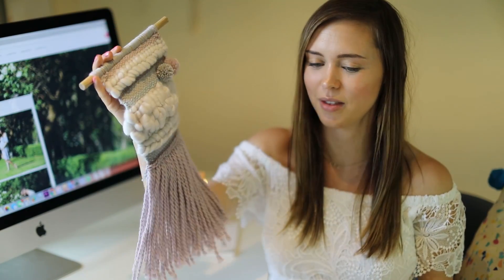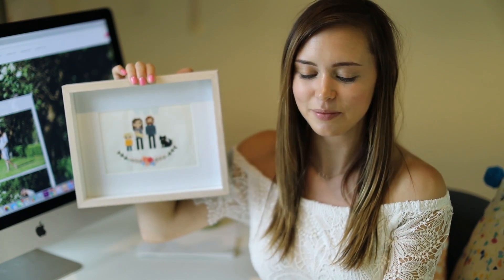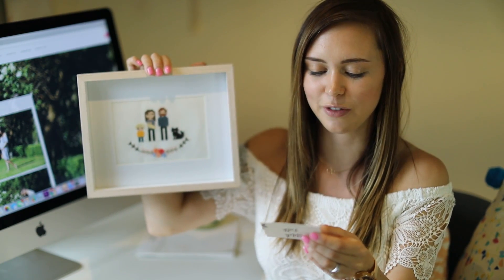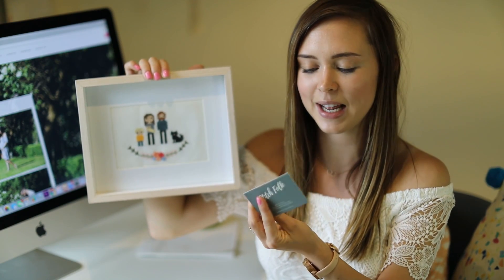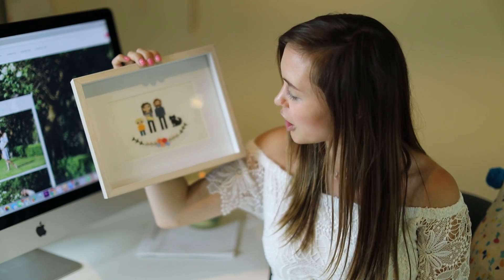My next favourite is probably one of the coolest things I've ever received — one of our viewers made us a cross stitch of us! This girl, I think she's from Tasmania, her company is called Stitch Folk — I'll link her Etsy shop down below. I just think it's really kitsch and cute — I can't wait to put this up in the house. I wish I could make these!